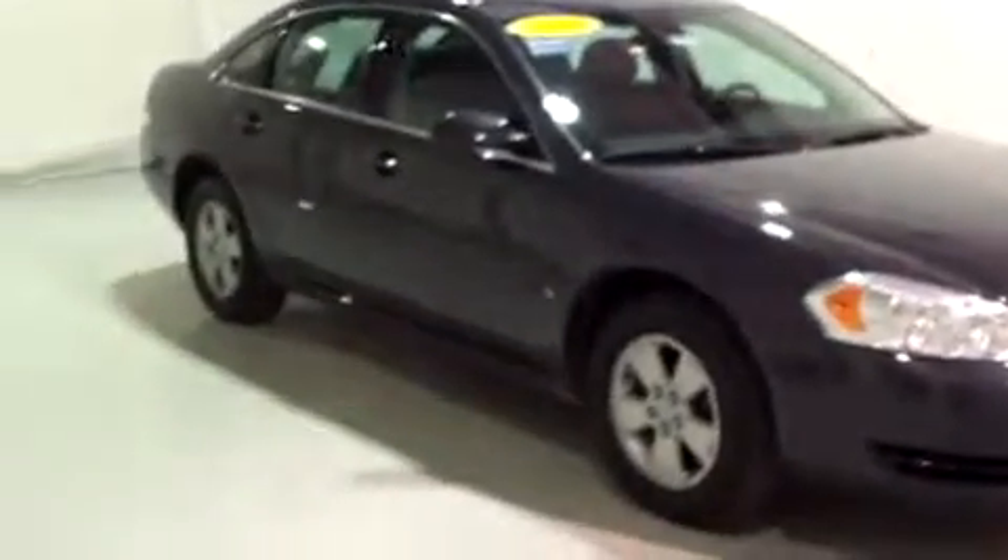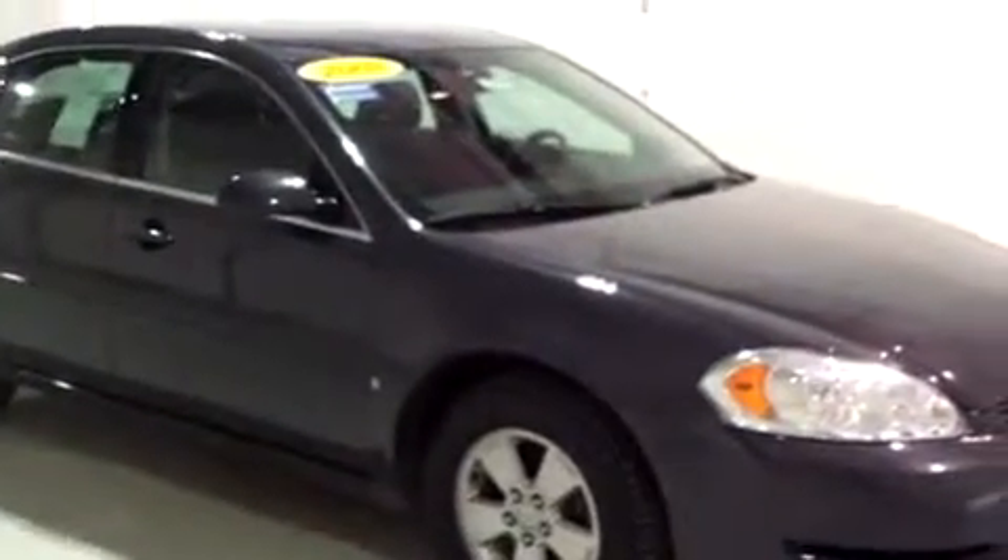This is going to complete my tour. Once again, this is Brianna from Schaefer Chevrolet in Ampon County, Michigan, and I just showed you this 2008 Chevy Impala. Thank you and have a wonderful day.